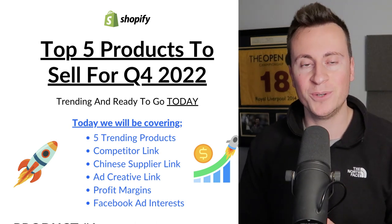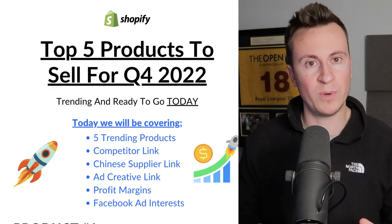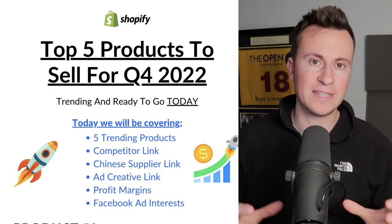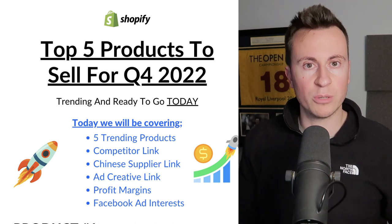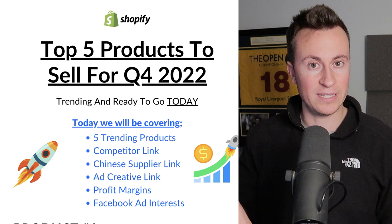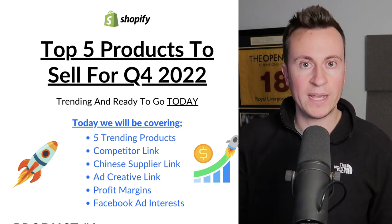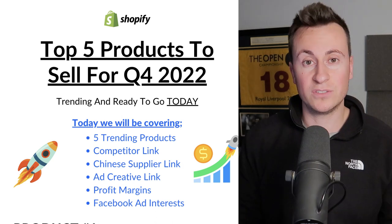Hey, what's going on guys, welcome back to another video. In this one I want to share with you five awesome products that you can get started with right away. Before we jump into it though, I just want to take a quick minute to say that one of the great things about drop shipping is it's super low barrier to entry — it's a really easy business to get started with. Don't take that the wrong way; I'm not saying it's easy to make money, it's just easy to get started.